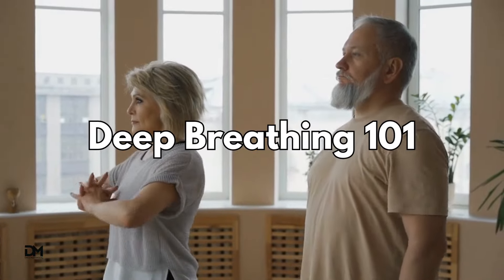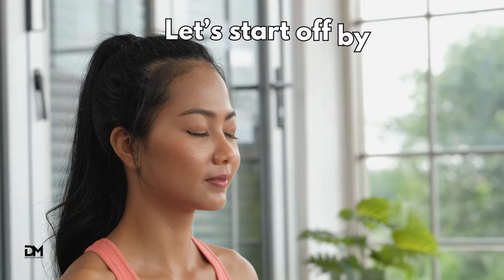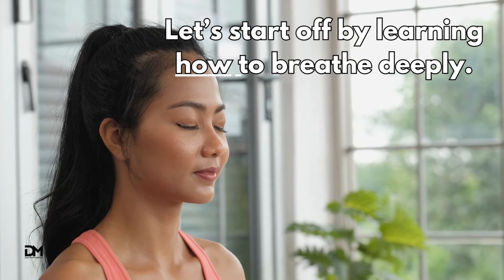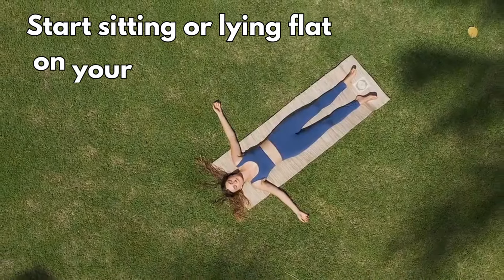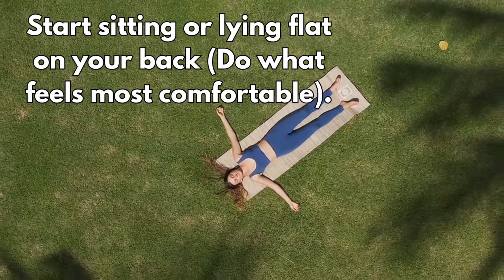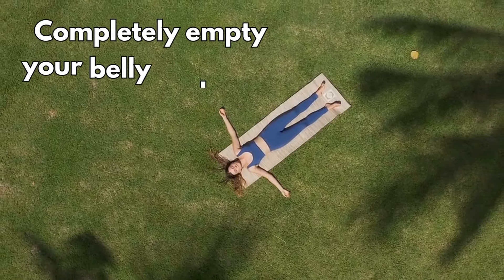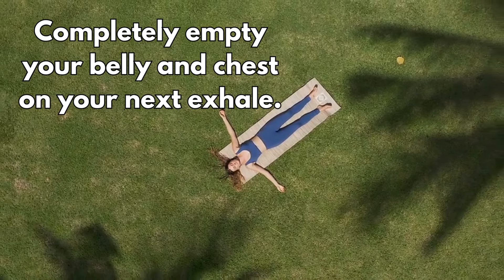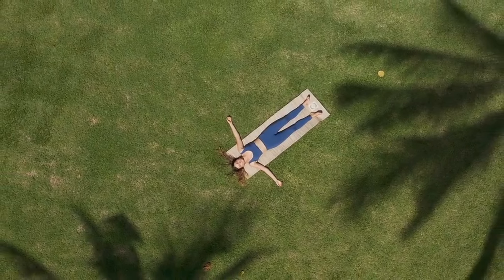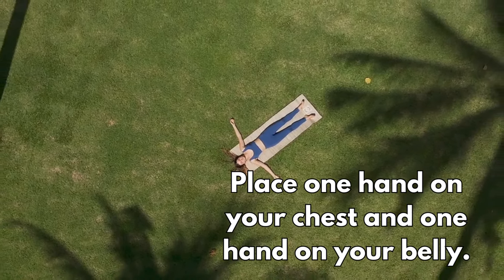Deep Breathing 101. Let's start off by learning how to breathe deeply. Start sitting or lying flat on your back — do what feels most comfortable. Completely empty your belly and chest on your next exhale. Place one hand on your chest and one hand on your belly.